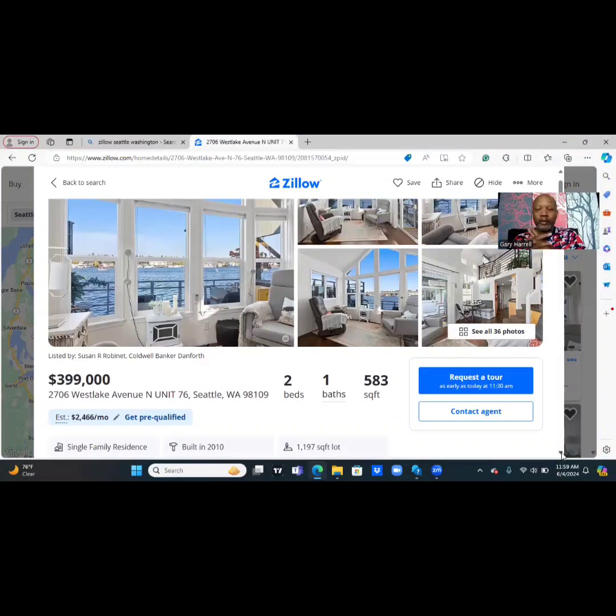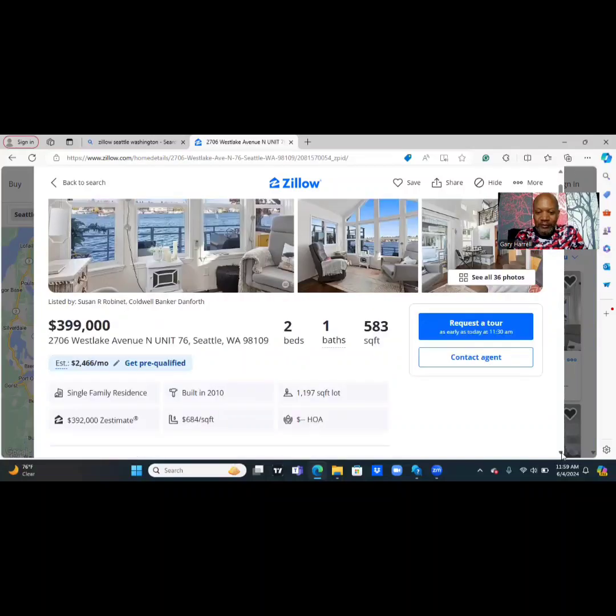All right, browsers, we are going from the high-rise to the houseboat. We are going to 2706 West Lake Avenue, Unit 76, Seattle, 98109. It's a two-bedroom, one-bath, 583 square feet. This is a houseboat — it's a single-family residence built in 2010. The floating platform is 1,197 square feet. The seller is asking $399,000. It's an in-slip houseboat with a larger slip and stainless steel appliances.